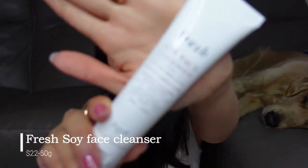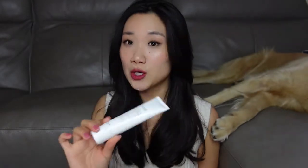The second cleanser I want to talk about is the Fresh Soy cleanser. Because of how popular this cleanser is, at first I thought it was really overhyped because so many people like it. I didn't actually commit to buying it until someone gave it to me — I had a try and I actually really like it.